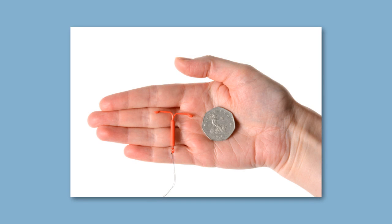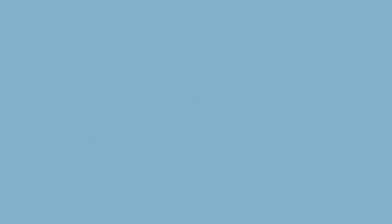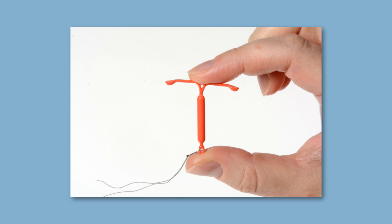The Mirena, also known as the intrauterine system or IUS, is placed in the womb like the copper IUD and lasts for 5 years. The Mirena contains the hormone progestogen like the mini pill and implant. The progestogen makes the mucus that you produce from your cervix thick and sticky, which prevents sperm from getting to the egg. The hormone also causes the lining of the womb to thin and change so that it would not support a pregnancy. It tends to take periods away or make them very light, which many women like. Women who have a Mirena put in after having a baby can also benefit from less postnatal bleeding. As soon as the Mirena is removed, you can fall pregnant straight away.